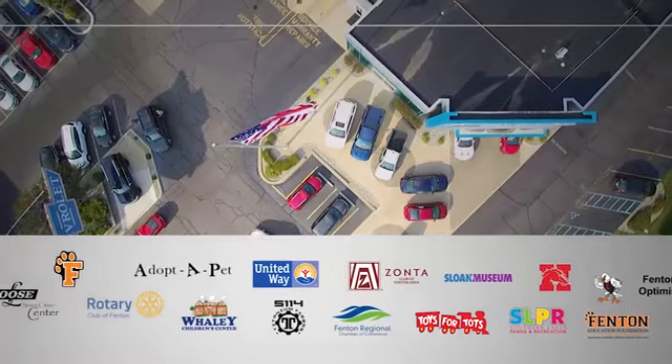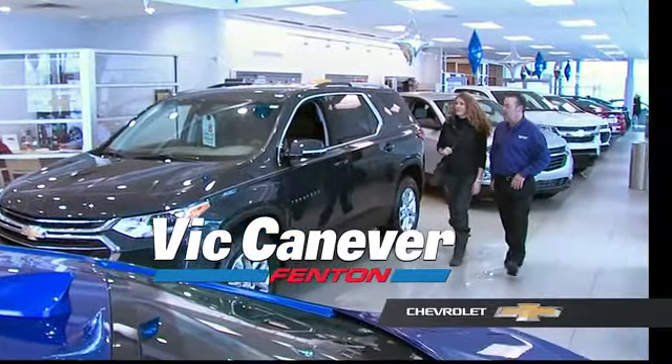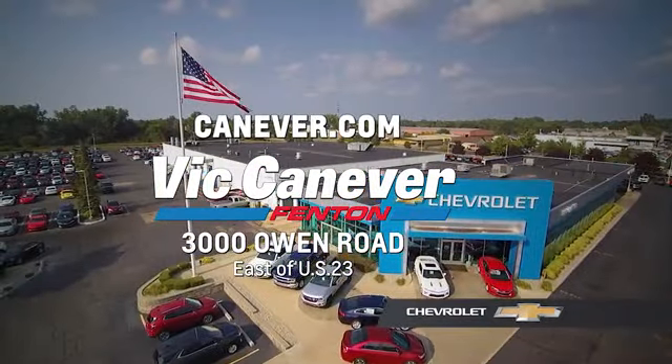See it for yourself today. Supporting our community, supporting our families, Vic Canaver Chevrolet is here for all your vehicle needs. Call or stop in for a test drive today. We are located at 3000 Owen Road, Benton, or online at canaver.com.